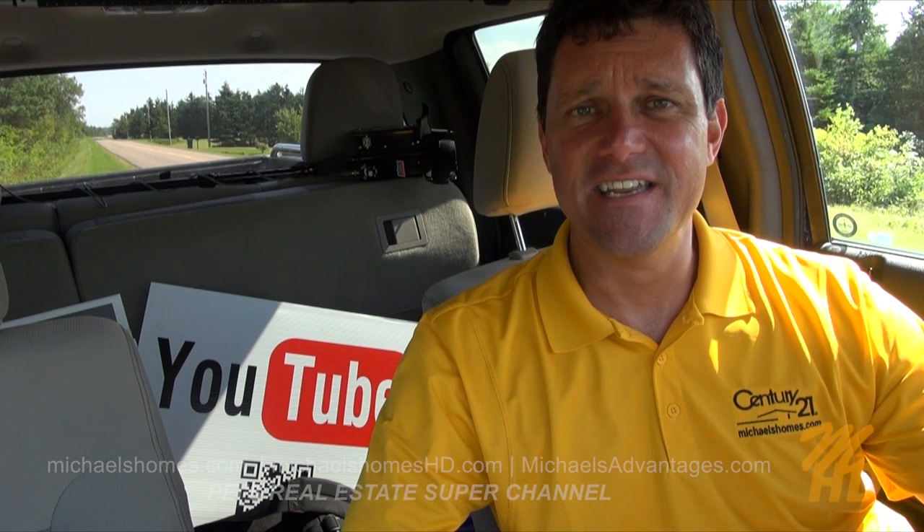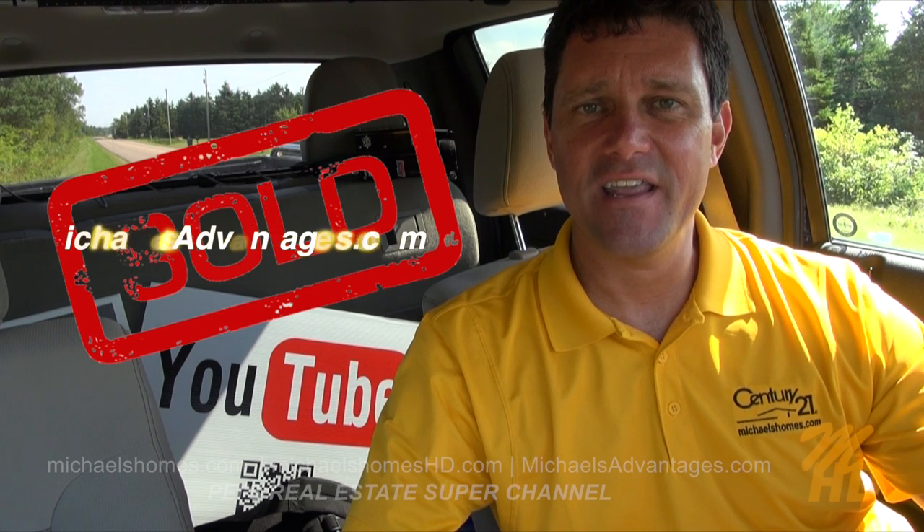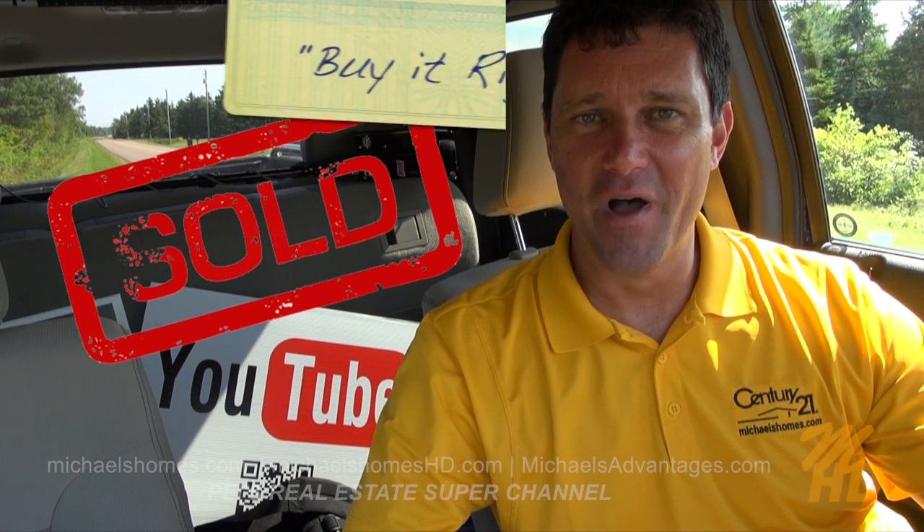Finally, if you're looking for a listing agent here in PEI, make sure you check out michaelsadvantages.com. Thank you, have a great day, and remember to buy it right.